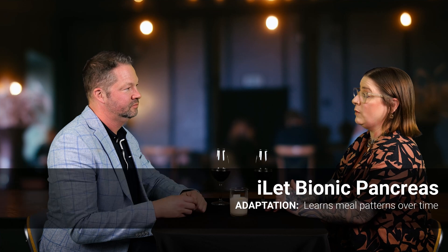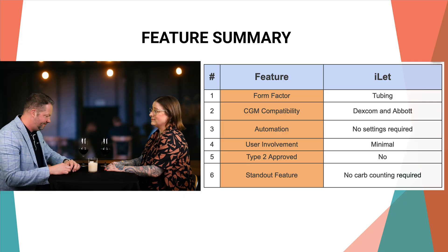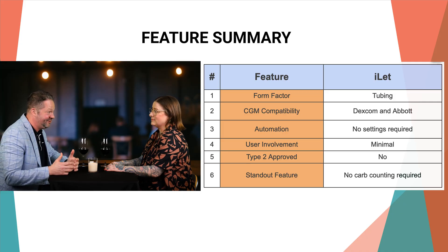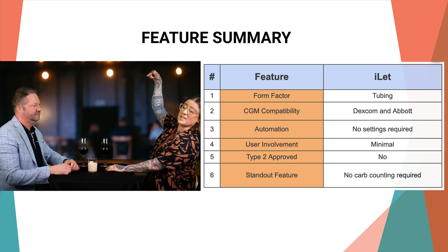When you eat, just tell me that you're eating. I handle everything else. I start to learn what a typical breakfast, lunch, and dinner look like for you. So your carb counting days are done, dude. I hate carb counting. Everybody does — just let it go. That is so cool. Do you think we should order some dessert? Now you're getting it. Excuse me, waiter — can you get this guy some cheesecake?